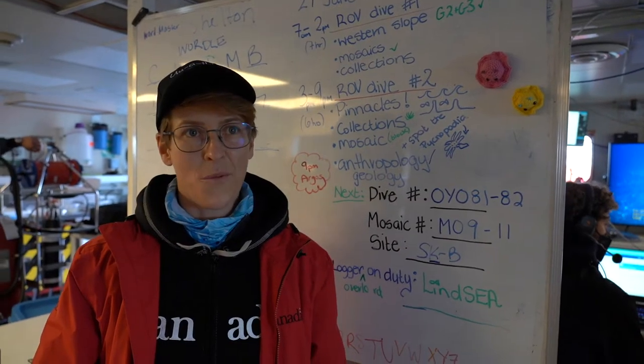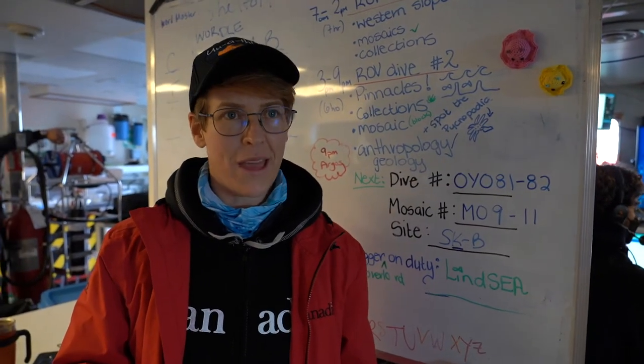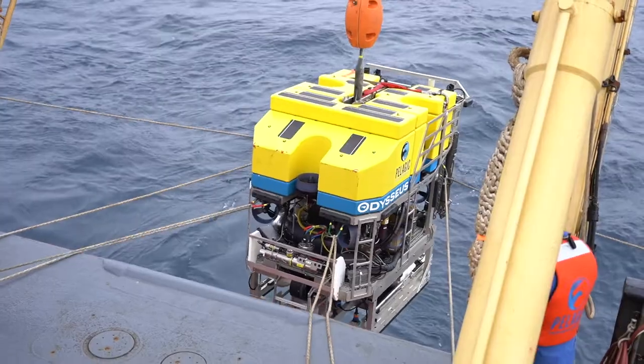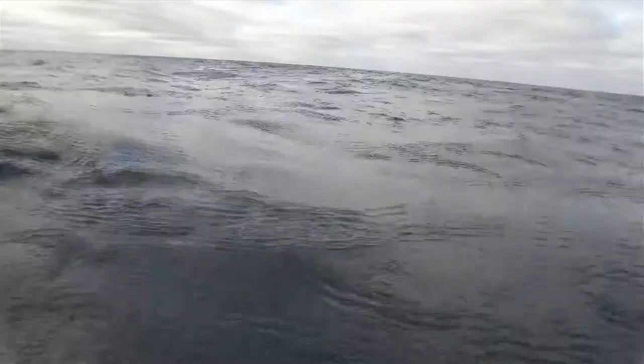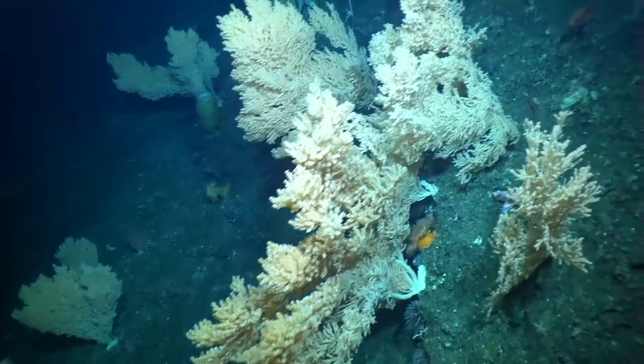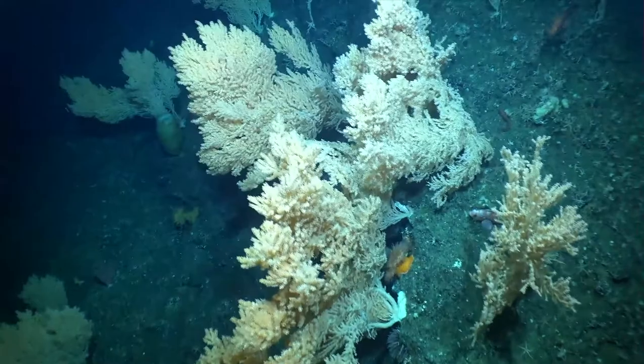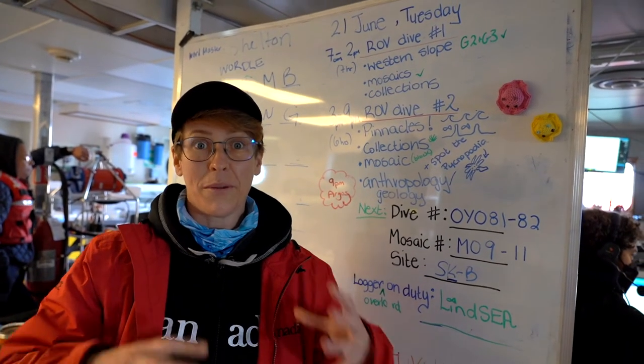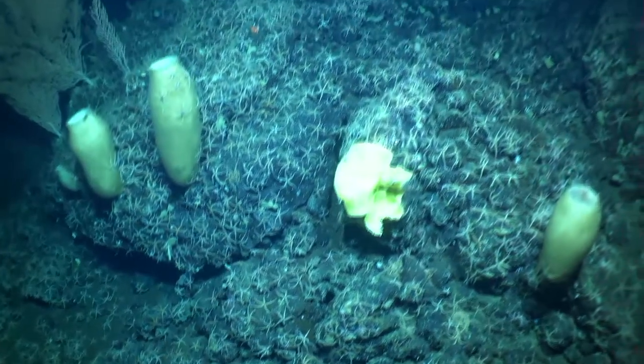A typical dive will be to a single location in the deep sea, but we will have multiple objectives to get done during that dive. So after a descent that's maybe an hour in length, we'll get down to the bottom. First we do mosaics, which is high resolution profiling of the sea floor and the environment so we can make a 3D reconstruction of that environment.